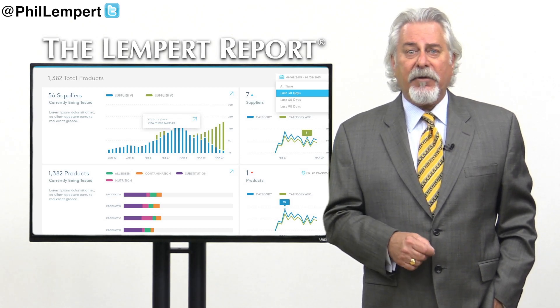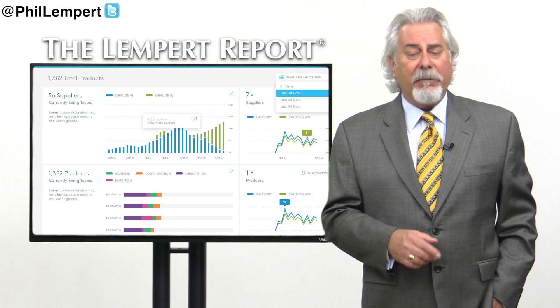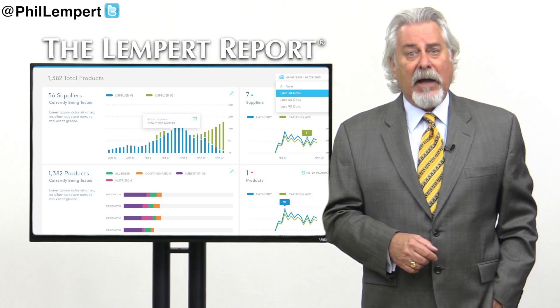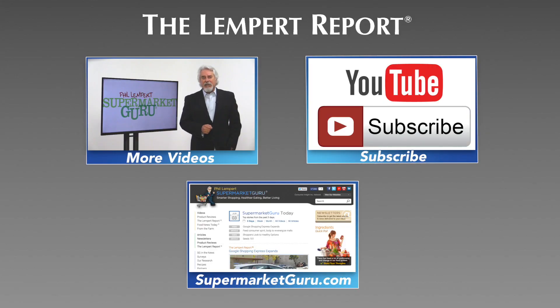So we have a little time to wait, but with food transparency and labeling being so important to consumers right now, it will be a welcome application. Be sure to subscribe so you'll never miss an episode, and visit supermarketguru.com for more information and more videos just like this.